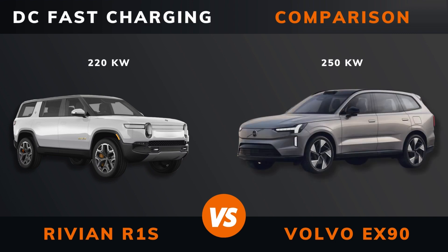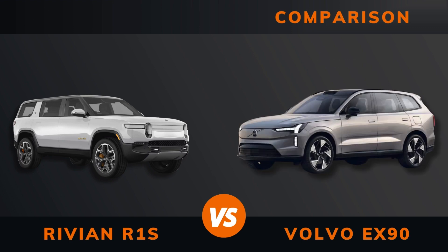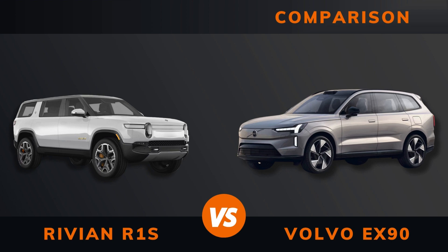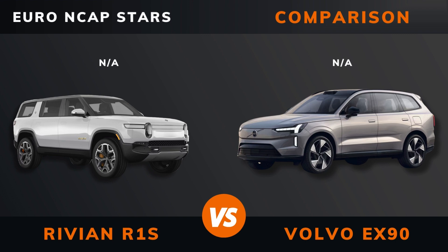DC fast charging, DC CCS port, charge port location, dedicated EV platform, Euro NCAP stars.